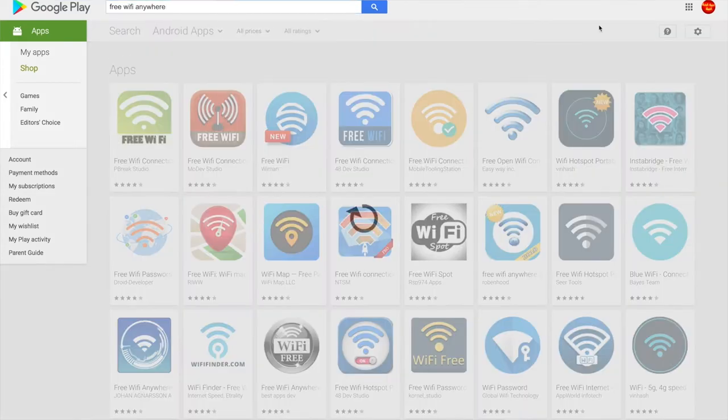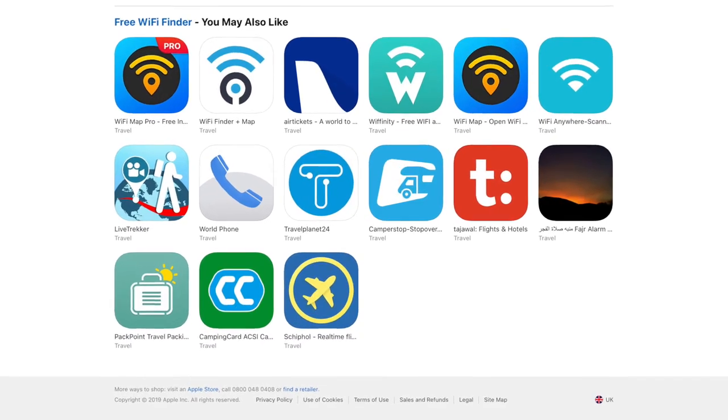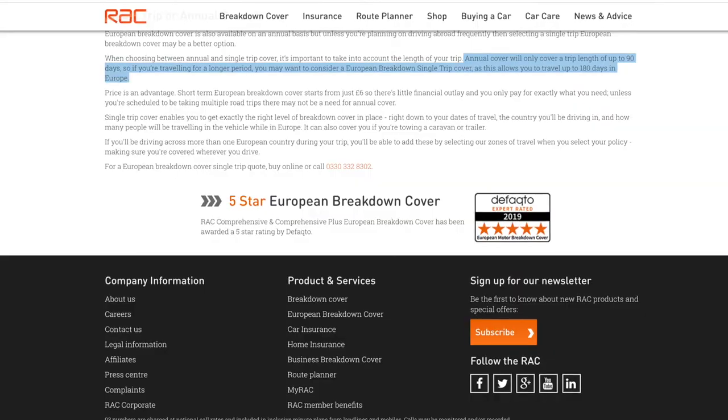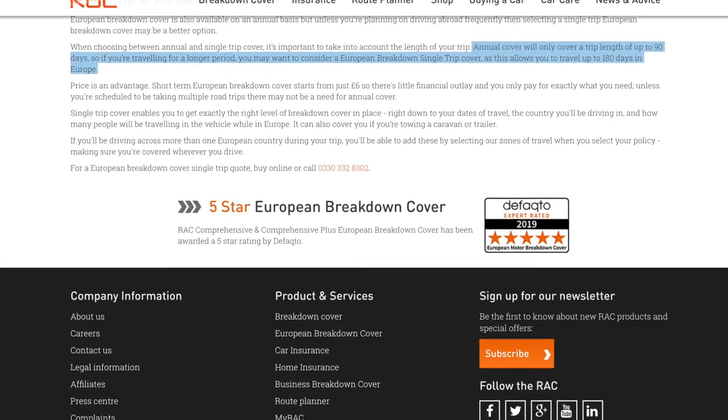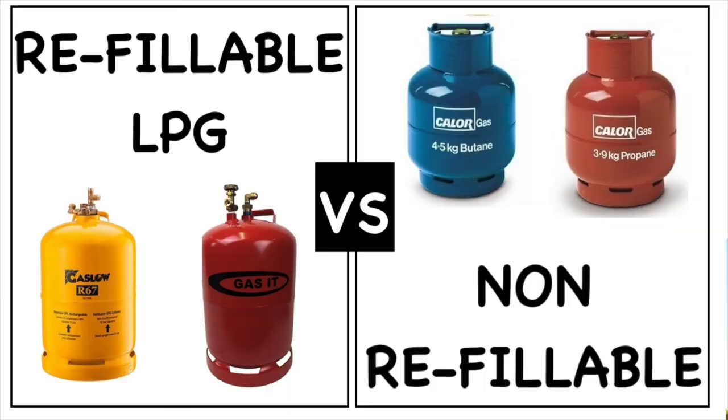That's it for this video, thanks for watching. I've decided to create a whole separate video regarding 365-day, year-long breakdown and insurance for outside of Europe — if you're going to be outside of the UK for up to a year it can be a real pain to find this. Also look out for a video comparing LPG against non-refillable LPG systems, and stay tuned for another video comparing heat systems in vans — wood burners versus gas systems, etc. Thanks again and goodbye!